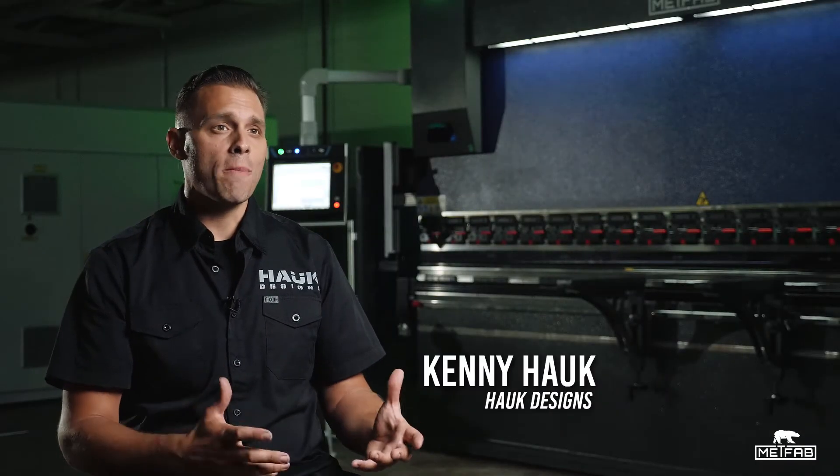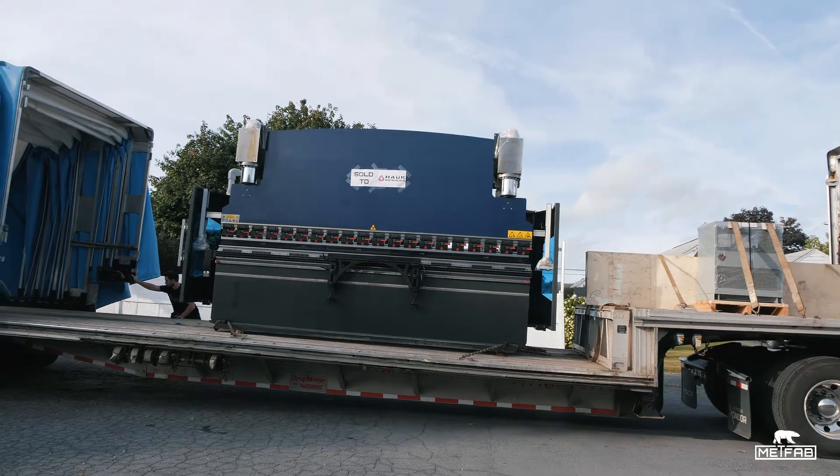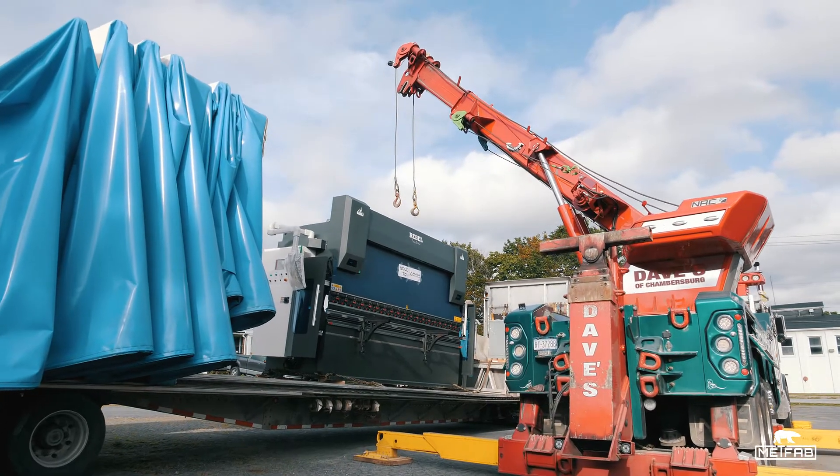For the last few years we've had a small MetFab press brake in the custom fabrication area of our build shop. A piece of equipment is so handy when you're forming small custom one-off bracketry. But we had the opportunity to team up with MetFab and install one of their new Rebel Series press brakes in our new manufacturing facility, and we were really excited.